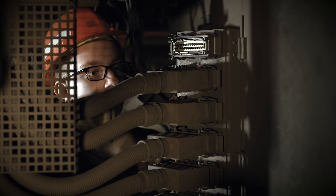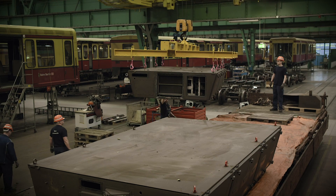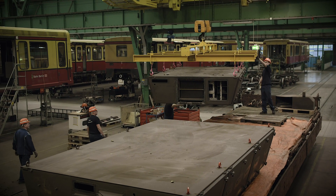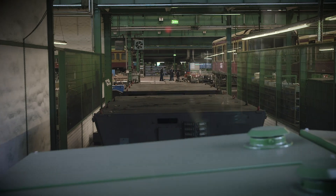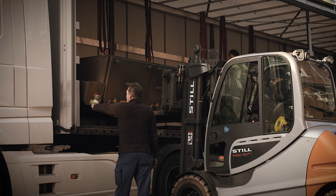In order to remove the traction container, the components on both of the unit's long sides are disconnected. The heavy containers, weighing nearly three tons, are loaded onto the trolley and then transported by lorry to the ABB facility in Minden for processing.